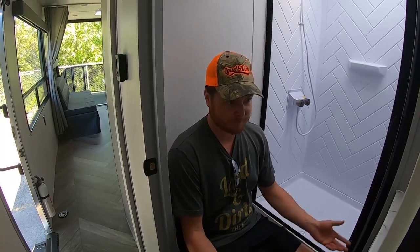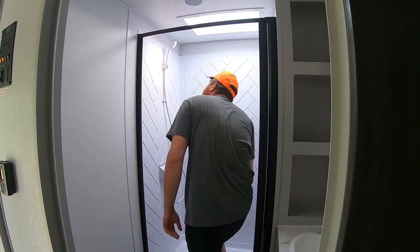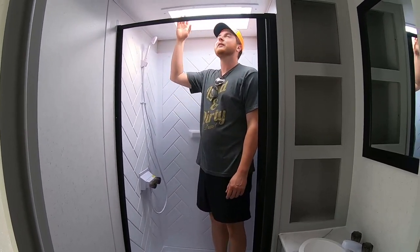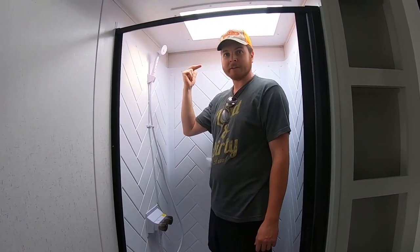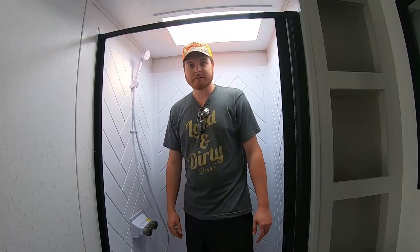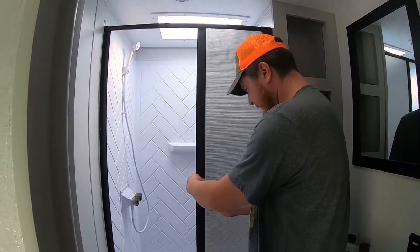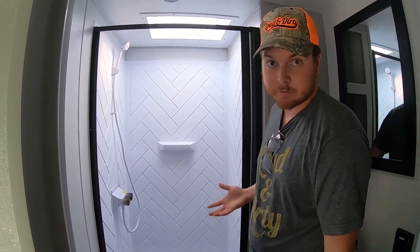I've been in bigger bathrooms, but I've been in smaller ones too — this is quite comfortable. I'll get in the shower for sure. They put a skylight in for taller individuals; right now I'm getting hit in the face by the shower head but you can work around it. The shower curtain is spring-loaded so it retracts automatically — no need to buy one.